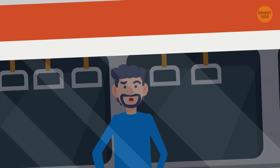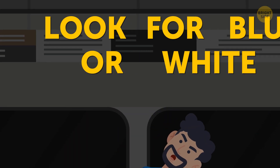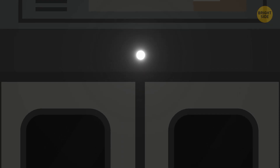The safest place in case of emergency is inside the subway car. But if you absolutely have to leave it, look for blue or white lights. Blue lights indicate a place with a telephone, fire extinguisher, and a power-off switch.